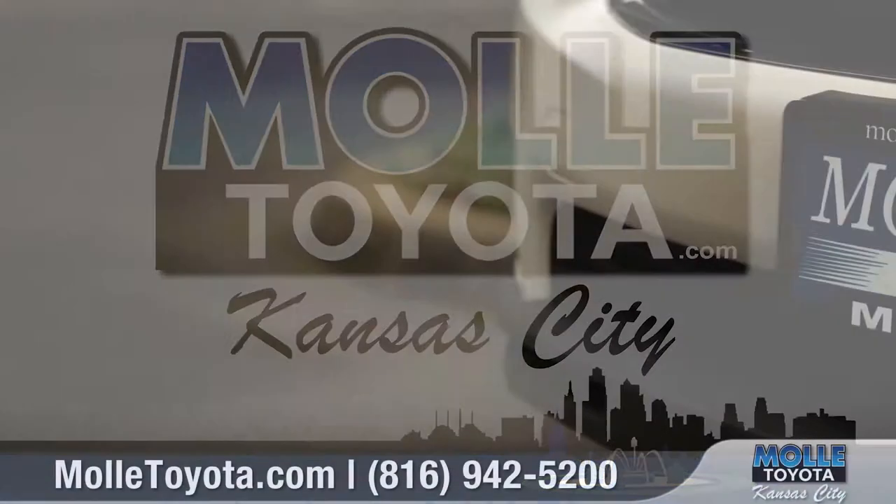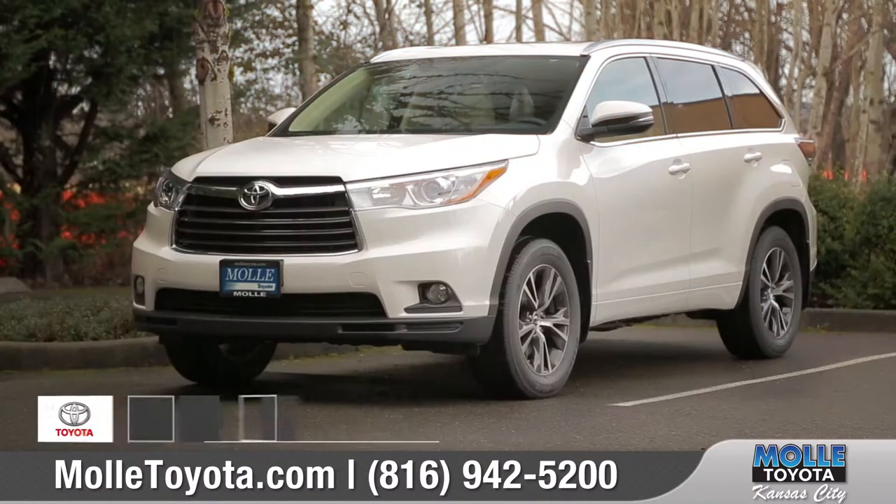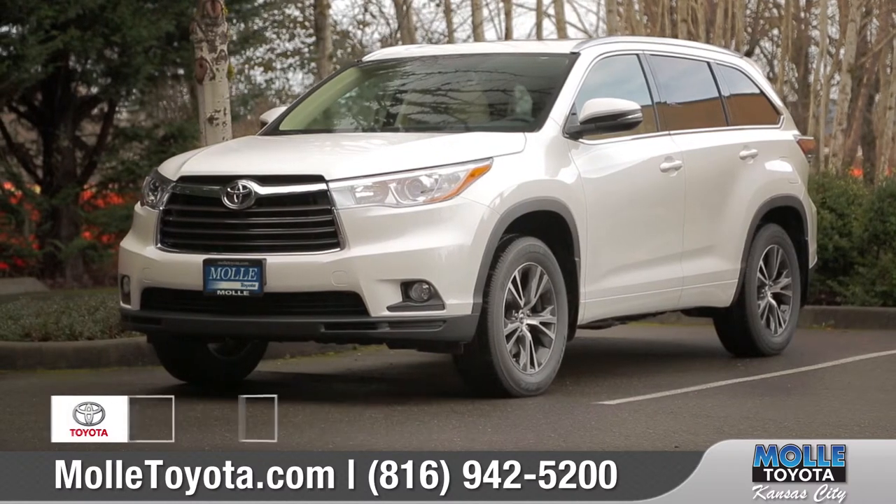Fully Toyota, taking care of customers in Kansas City since 1986. Today, we'd like to talk about the 2016 Toyota Highlander.